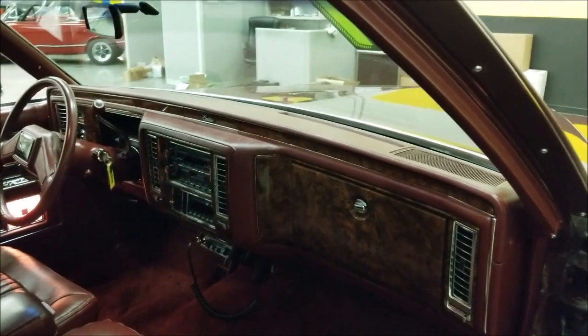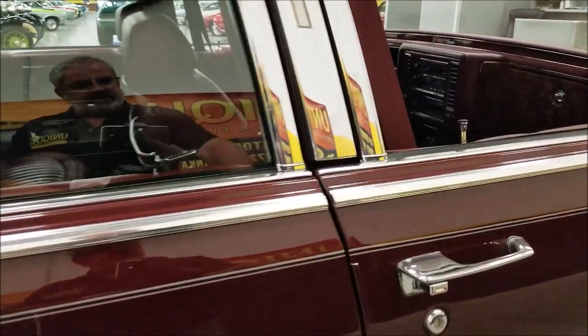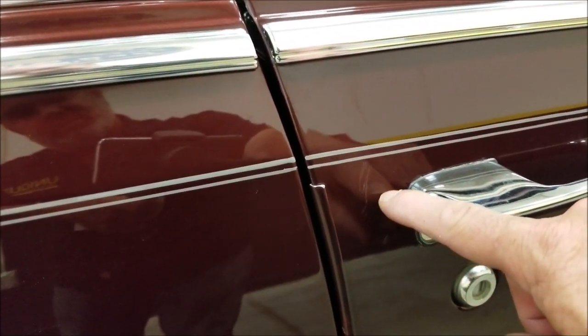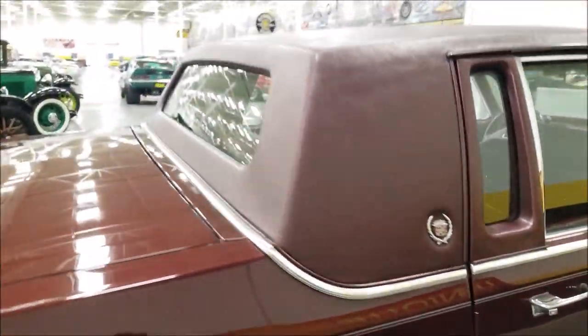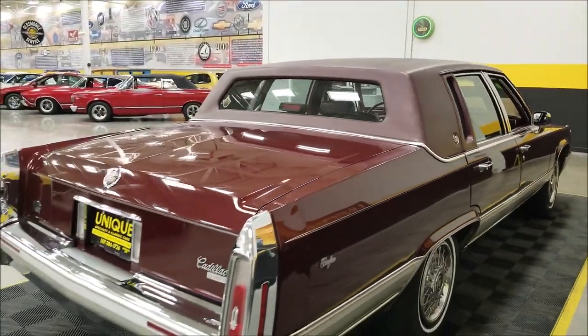The leather and everything is in nice shape — look at the carpeting, look at the leather dash. Beautiful. AC blows cold. The door closes nicely. Here was one little tiny scratch, if you can see that — just a few small things I did notice on this one.